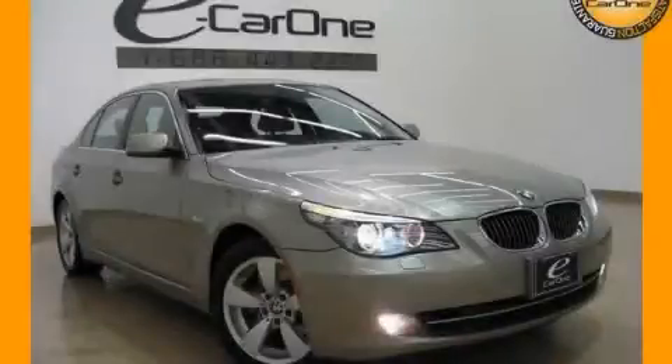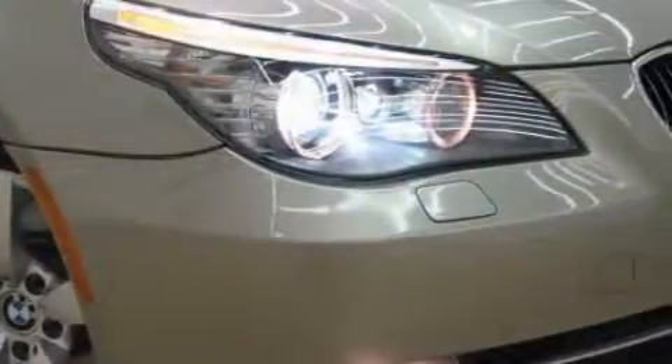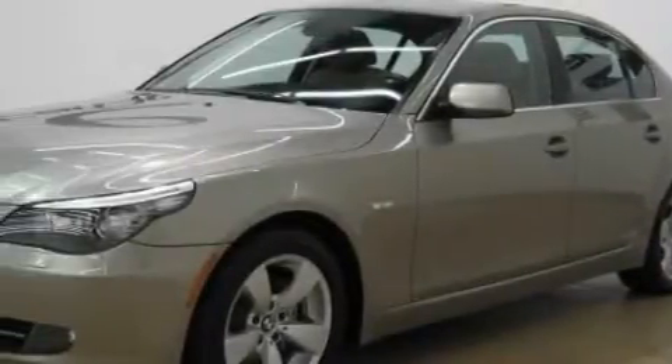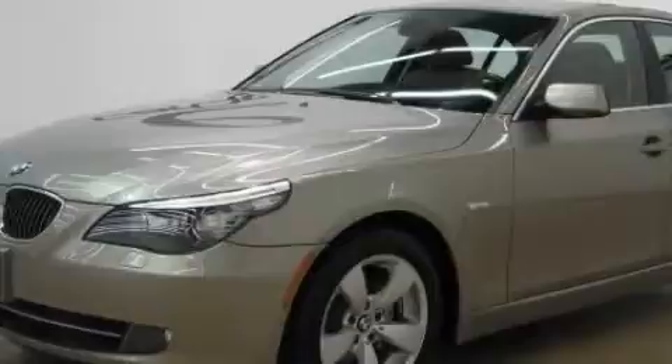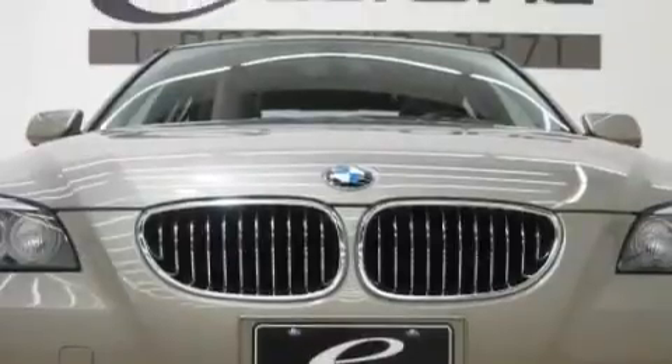This is a 2008 BMW 5 Series, a luxurious package designed with the finest elements in mind. Complementing this BMW's contemporary styling is a stunning array of desirable features which include a power passenger seat, a sunroof with a sunshield, satellite radio, rear curtain airbags, and a four-wheel anti-lock braking system.